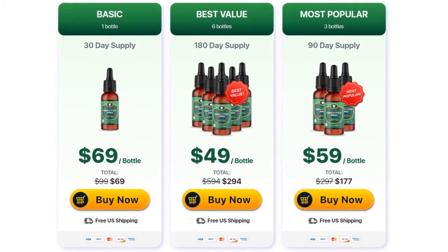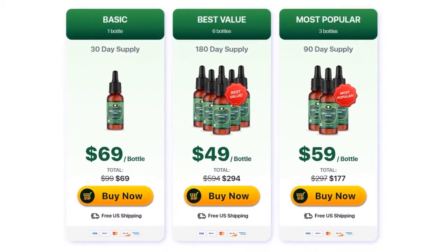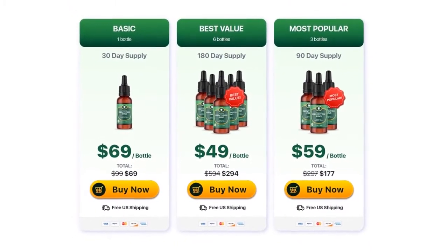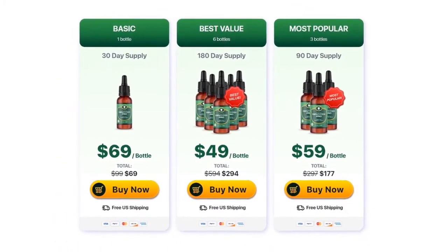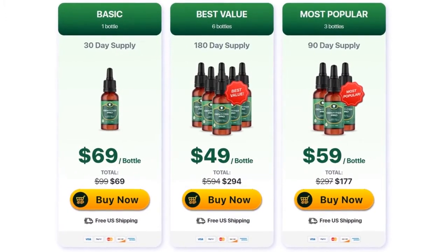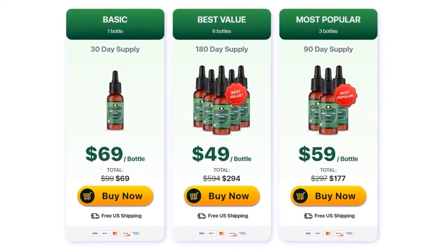Thousands of people benefit from this supplement, because besides the advantages already mentioned, Dentitox Pro has anti-inflammatory action and prevents oral infections. The product is manufactured here in the USA, and its facilities are FDA-approved and certified by GMP, under strict standards.